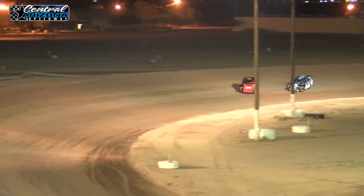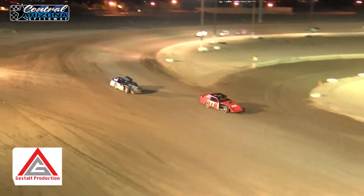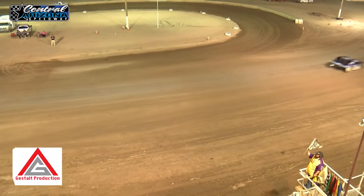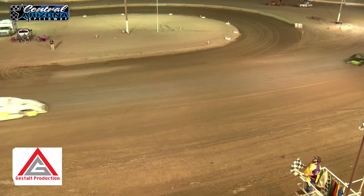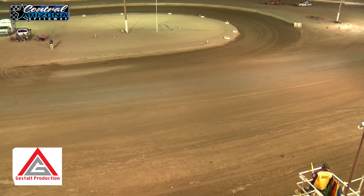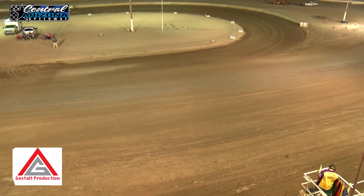Jackie dives down there this time — said I did it last time, I can do it again. But is he going to get it done this time? It's Thornton. The 77, 96, and the 20 — your top three.